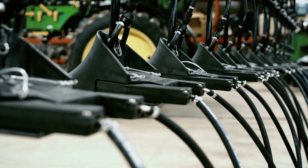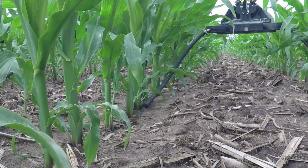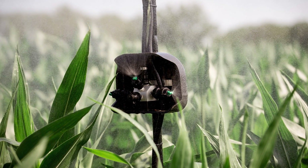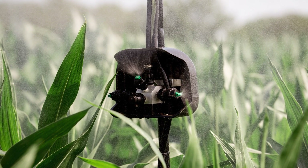Data shows that if I eliminate nitrogen as a yield limiting factor, I will get a magnified yield increase with products like fungicides and micronutrients. That's the ability to supply late season nitrogen right to the base of the corn plant and the ability to target pest and disease and put the plant protection chemicals where they do the most good.